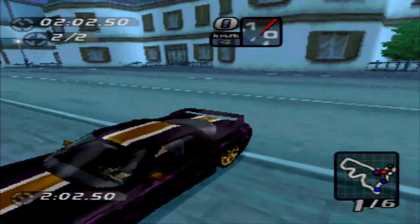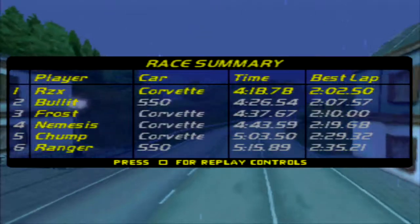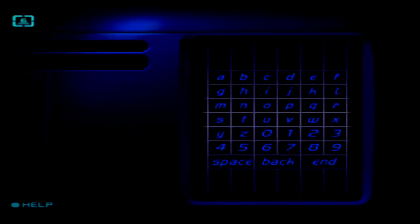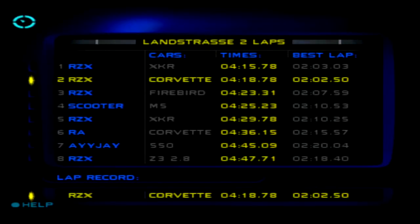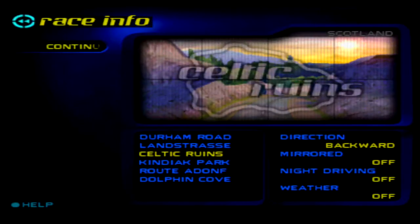You beat the lap record! You dropped the lap almost to two minutes. Congratulations — you set new course and lap records. Boom! $12,000, and still second in the standings. Ten of it once you take the repair bill, so that's not bad at all.